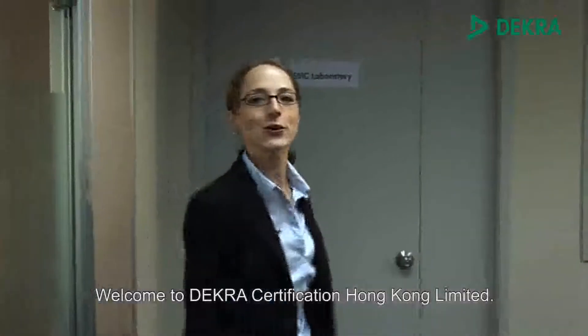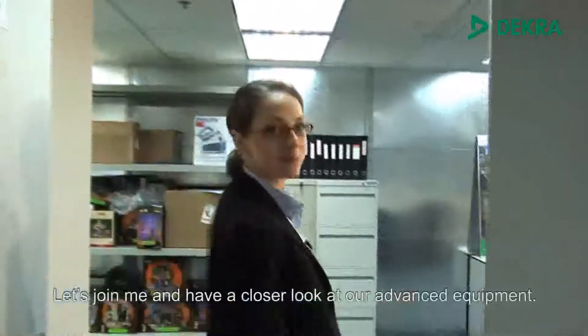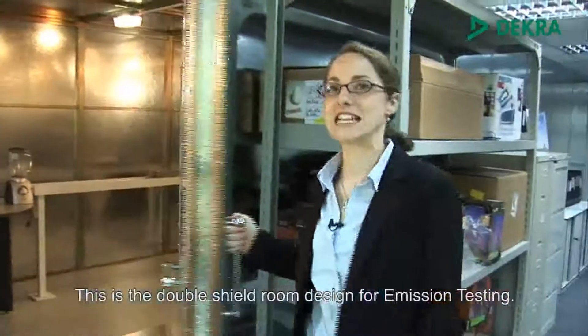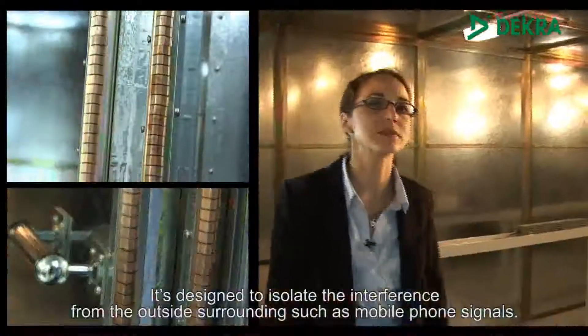Welcome to DECRA Certification Hong Kong Limited. I'm very happy to introduce our new EMC laboratory facility to you. Let's join me and have a closer look at our advanced equipment. This is the double shield room designed for emission testing. It's designed to isolate the interference from the outside surrounding, such as mobile phone signals.